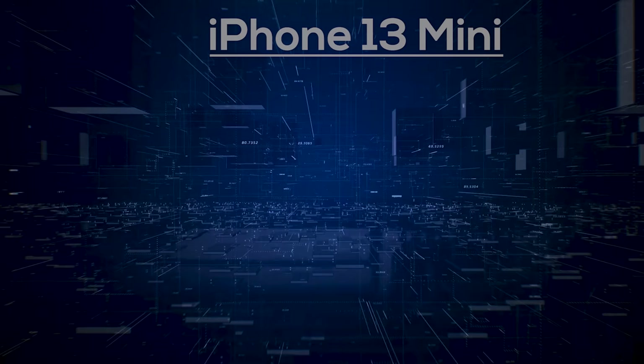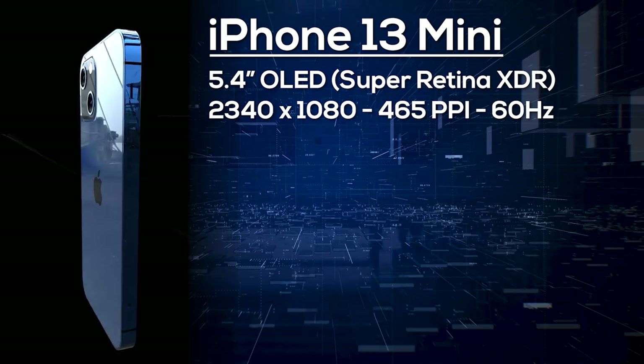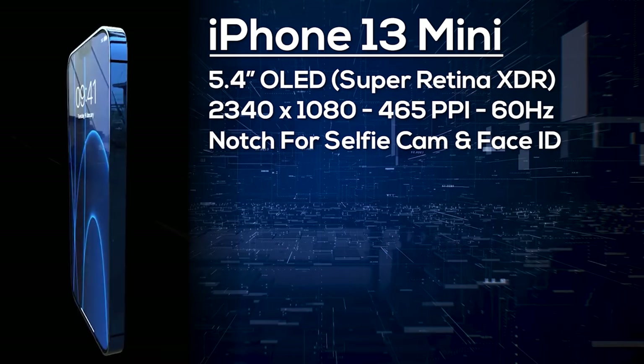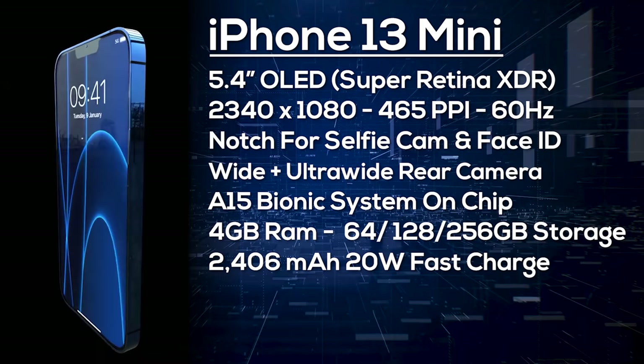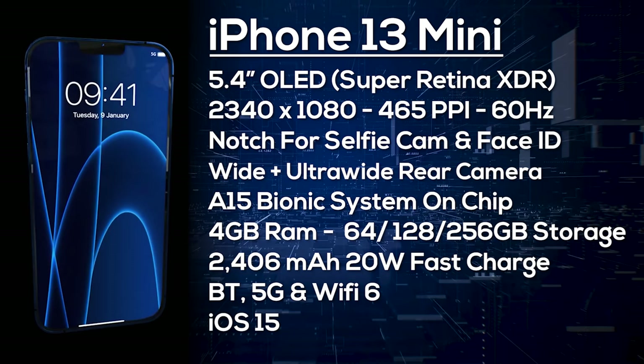The iPhone 13 mini features a 5.4-inch OLED display with a 2340 by 1080 resolution at 465 pixels per inch, though only a 60Hz display. On the front there's a notch housing the selfie camera and Face ID, and on the back a dual camera setup with wide and ultra-wide cameras. It's powered by the A15 Bionic with 4GB of RAM, storage options of 64, 128, or 256GB, a 2406mAh battery with at least 20W fast charge, wireless charging, Bluetooth, 5G, Wi-Fi 6, and ships with iOS 15.